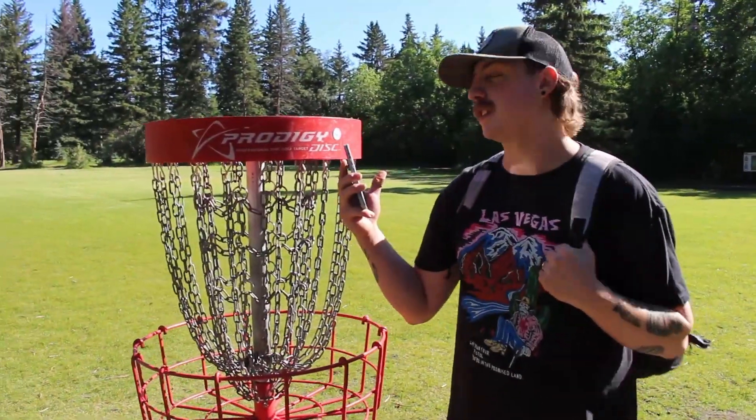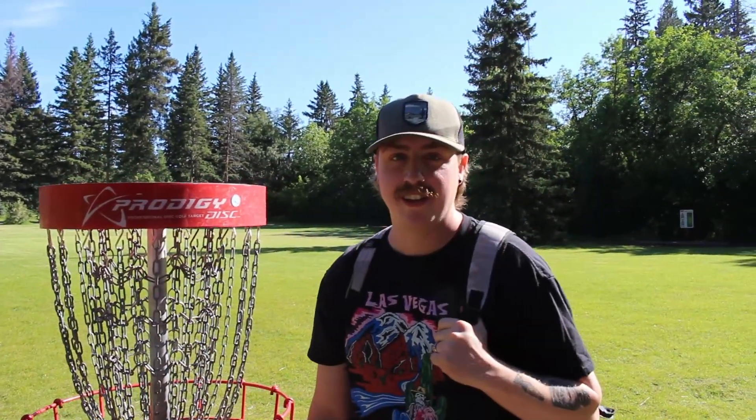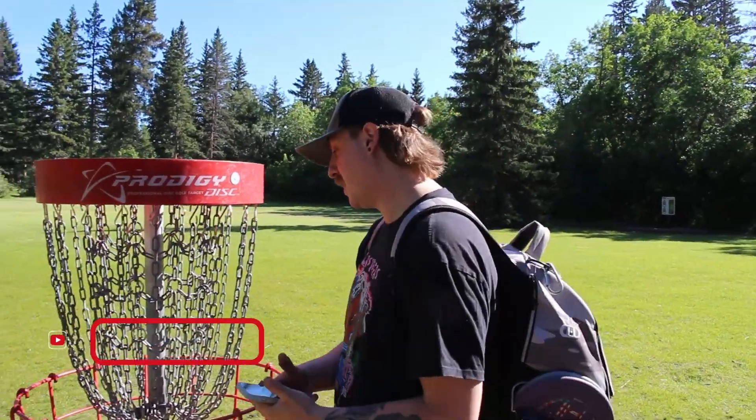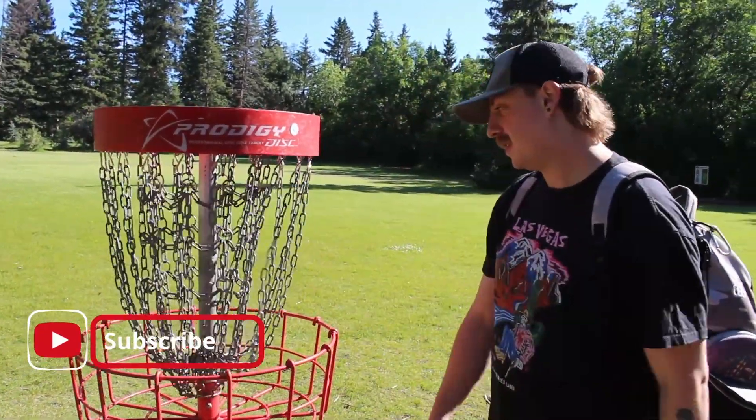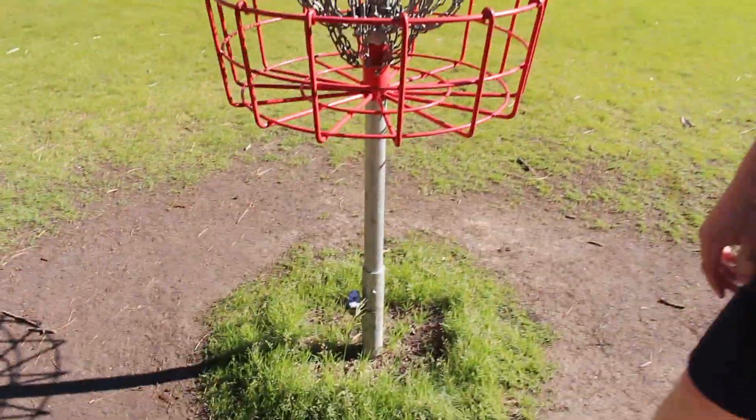We've got the Prodigy disc baskets. They're not bad, but I don't like Prodigy — I like Innova. I like the disc catchers. These have so many spit outs. We've had too many spit outs on these. These baskets actually suck. But, you know what, this is a pretty new basket, which is good. New baskets, but they should've got Innova.